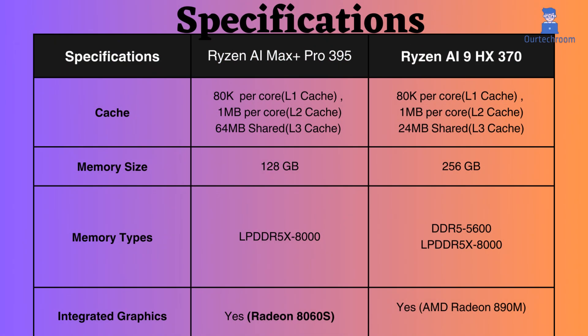They both have the same L1 and L2 cache sizes — 80 KB per core and 1 MB per core, respectively. However, the L3 cache of the Ryzen AI Max Plus Pro 395 is 64 MB larger than that of the Ryzen AI 9HX 370.